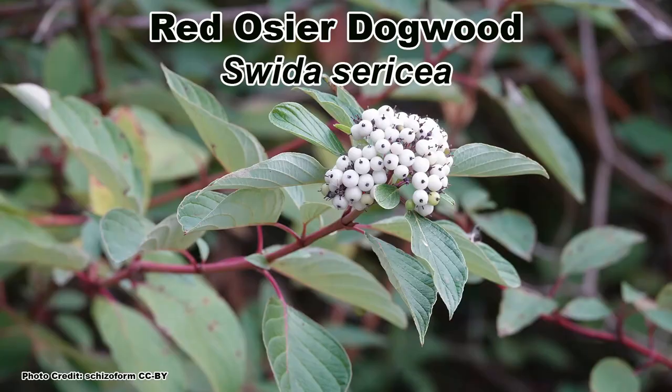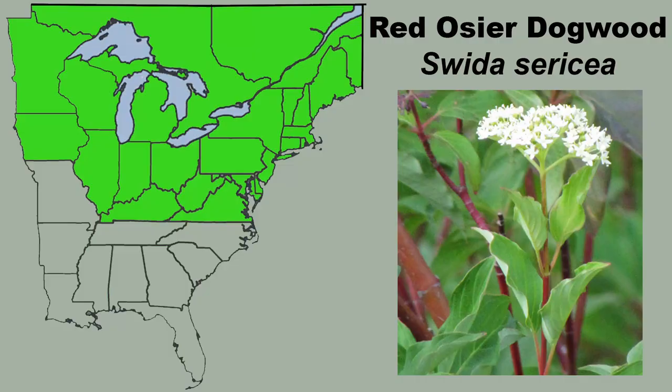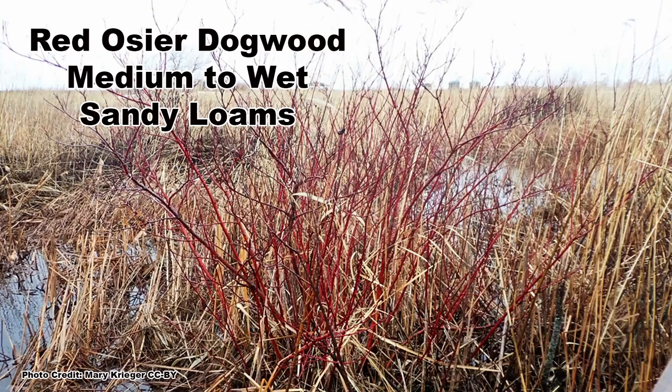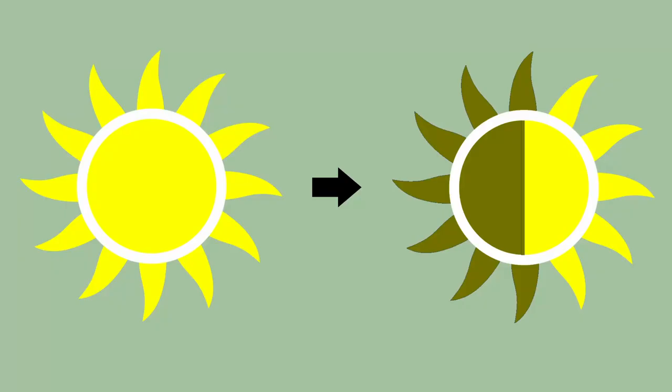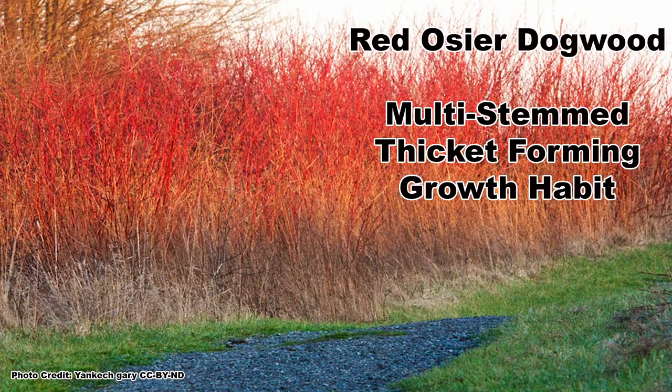So let's not waste any time and dive right in with Red Osier Dogwood, Cornus sericea, which is aptly named for its showy red twigs. It is found mainly in the northern states and Canada, where it can be found growing in medium to wet, sandy loam soils in full sun to partial shade. This is a smaller shrub dogwood and will grow from 5 to 10 feet tall with a 5 to 10 foot spread, and will root sucker quickly to form a thicket.